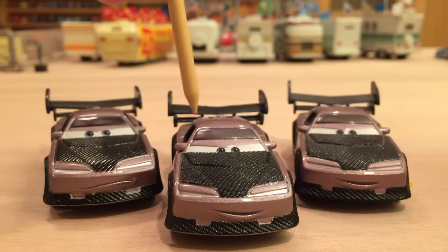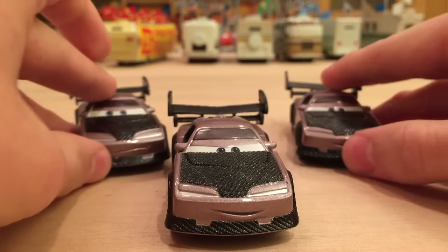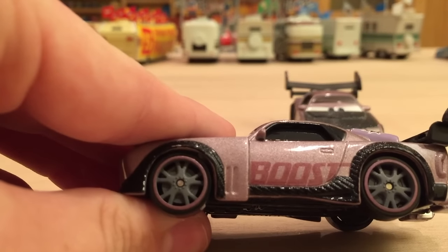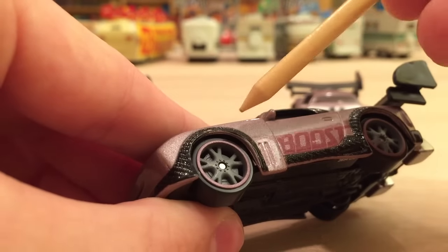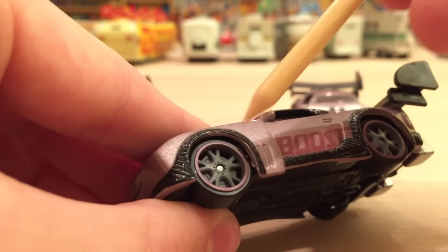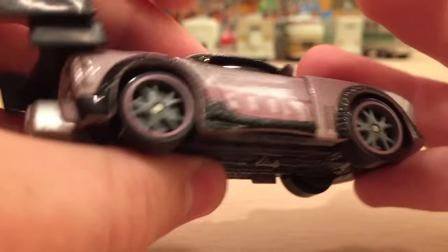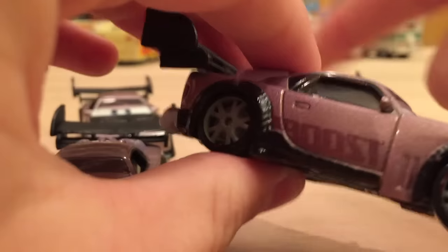And this year we actually got a re-release of the regular Boost. There is a slight variation that occurred a few years ago — the Boosts released nowadays have this purple rim on the side. As you can see it's got this shiny purple rim going around the tire. Now back when it was originally released in 2006, it had a red rim.